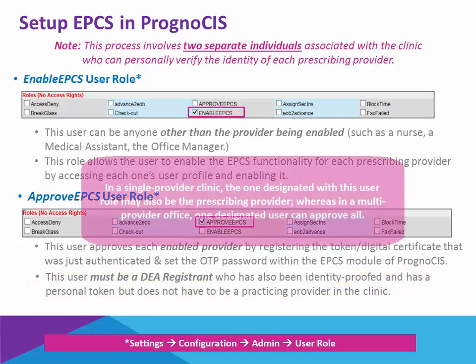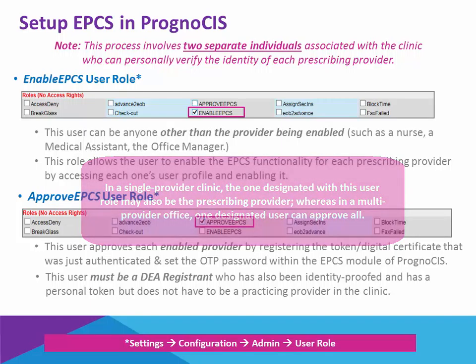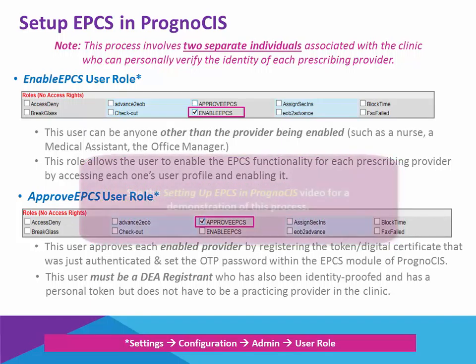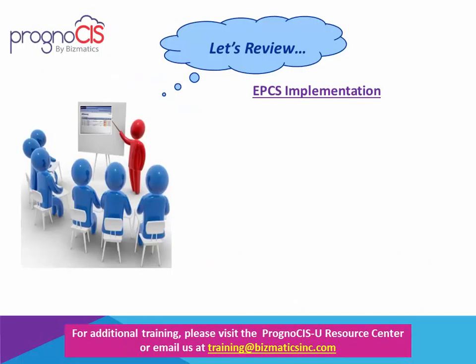In a single provider clinic, the approved EPCS user may also be the prescribing provider. In a multi-provider clinic, however, only one of the providers needs to be designated as the approver, and he or she can approve all other providers in the practice. Please see the video 'Setting Up EPCS in Prognosis' to see this process.